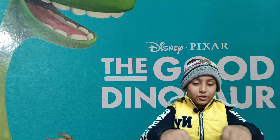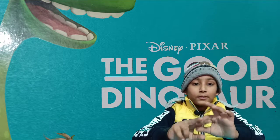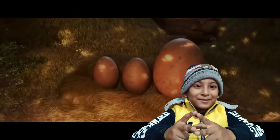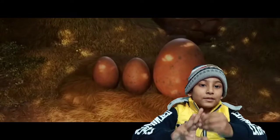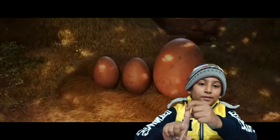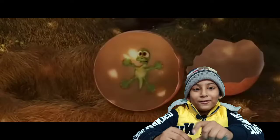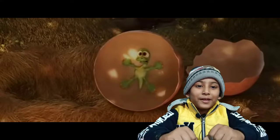What happened in this story is that there were dinosaurs that had survived — a family of dinosaurs. There was a father and mother. The mother had laid three eggs: two were small and one was the biggest. The two small ones turned into big and brave dinosaurs, but the one that was the longest and biggest egg turned out to be a tiny little dinosaur.